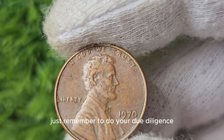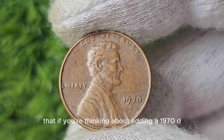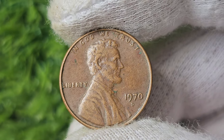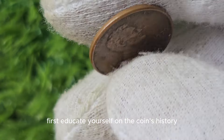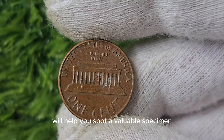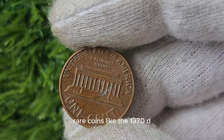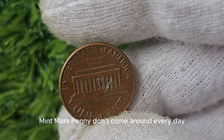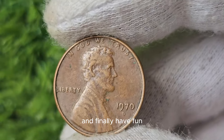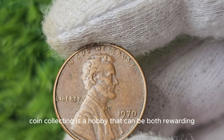If you're thinking about adding a 1970 D Mint Mark Lincoln Penny to your collection, here are a few tips. First, educate yourself on the coin's history and characteristics — knowing what to look for will help you spot a valuable specimen. Second, be patient, as rare coins like the 1970 D Mint Mark Penny don't come around every day. And finally, have fun — coin collecting is a hobby that can be both rewarding and enjoyable.